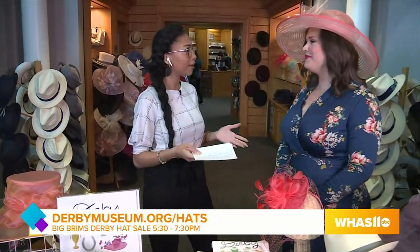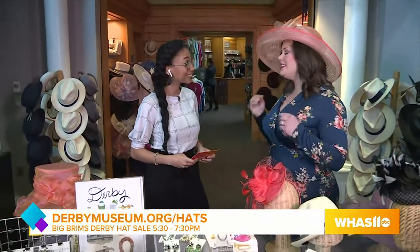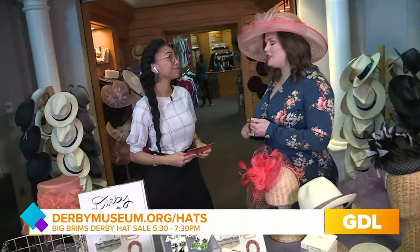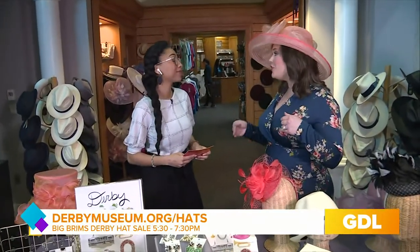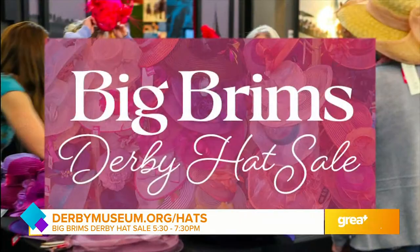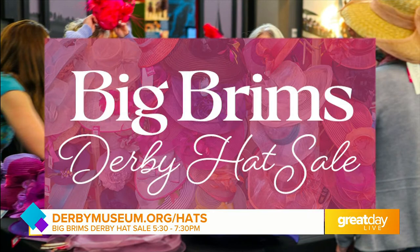It's basically the Black Friday of Derby hats. That's what I like to call it. It's Big Brims tonight — 6:30, $25 at the door, and you get drinks, appetizers, and an awesome selection of hats. Over 600 hats are on sale tonight and you cannot beat the price. They start as low as $16 and go up to just $75.